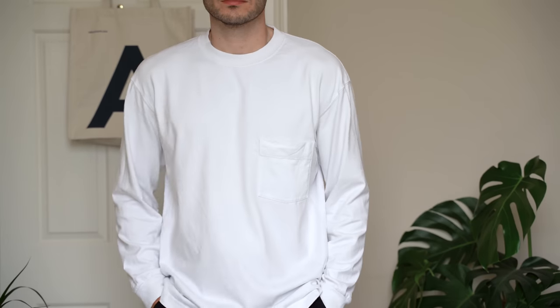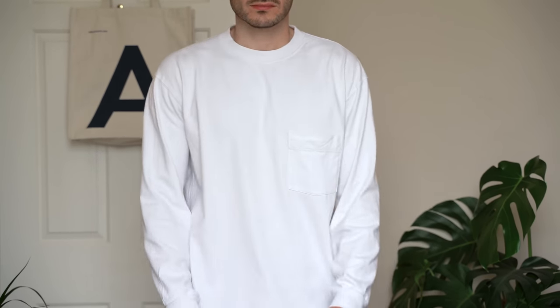Next on the list is their long sleeve pocket tee, also from the U-range. These t-shirts are an absolute lifesaver for me — I can't praise them enough. If I don't know what to wear, I normally just throw one of these on. I wear them for casual daily wear, with smart trousers for evening wear, and even out for a run on colder days. Because they come in a heavyweight material, they're perfect for cooler summer days or evenings. You can layer them over a t-shirt like a sweatshirt, or underneath a sweatshirt for extra warmth.